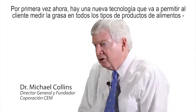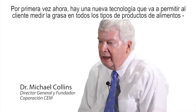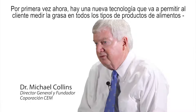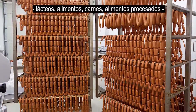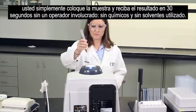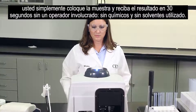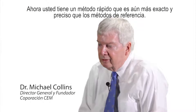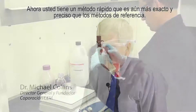For the first time now, there is a new disruptive technology that will allow the customer to measure fat in all types of food products — dairy, food, meat, processed foods. You simply put a sample in and get a result back in 30 seconds with no operator involvement, no chemicals, no solvents involved. You now have a rapid method that's actually more accurate and more precise than even the reference methods.